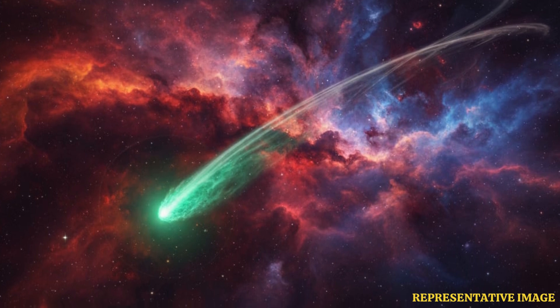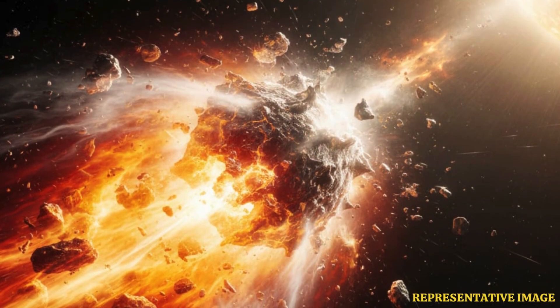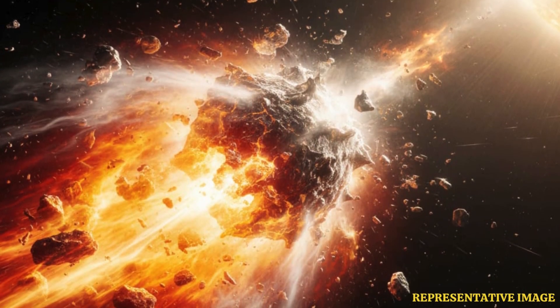3I Atlas is a comet from outside our solar system, called an interstellar comet. It entered our solar system at a very high speed and will pass close to the sun before moving away again. Scientists want to know its exact path to study it carefully.